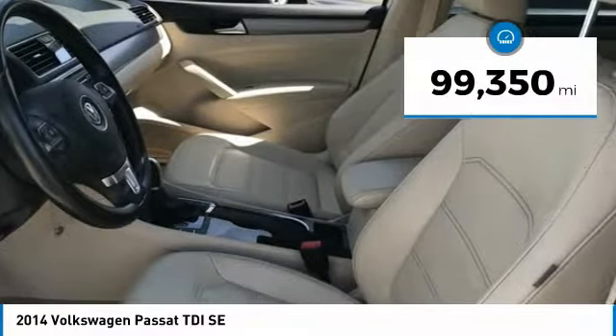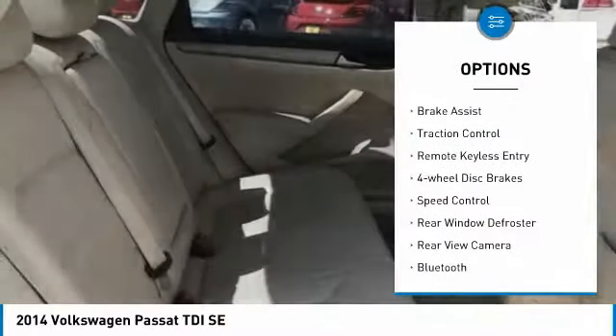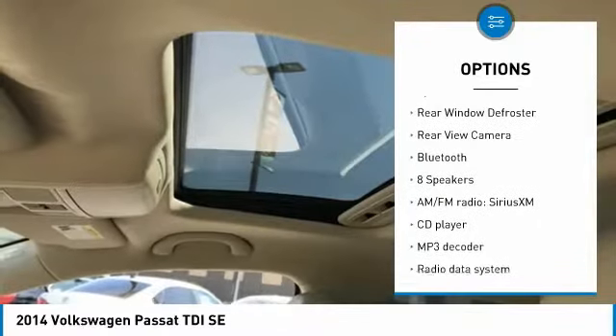This vehicle has less than 100,000 miles. Here are some of this vehicle's great options: electronic stability control, alloy wheels, brake assist, traction control, remote keyless entry.